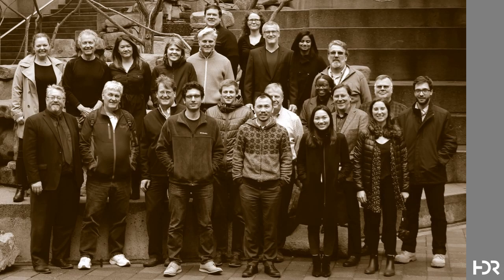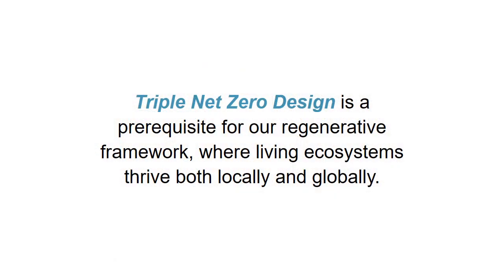Hello, I'm Duncan Griffin, Managing Principal for HDR's Architecture Studio in Seattle. Today, we're going to be talking about carbon-balanced buildings. To give you some context, our practice is based on regenerative design, where we provide our clients with triple net-zero outcomes.